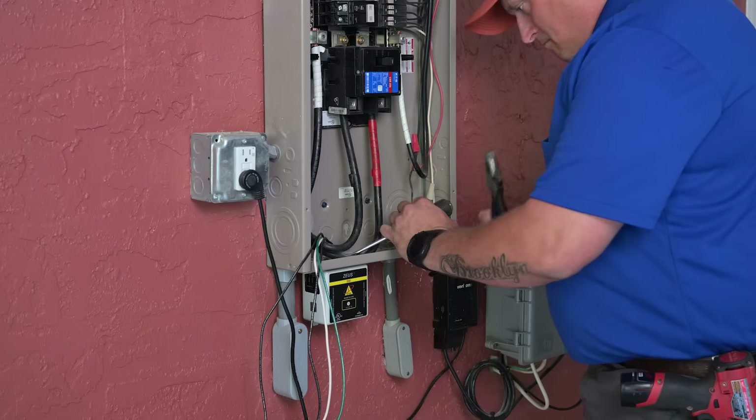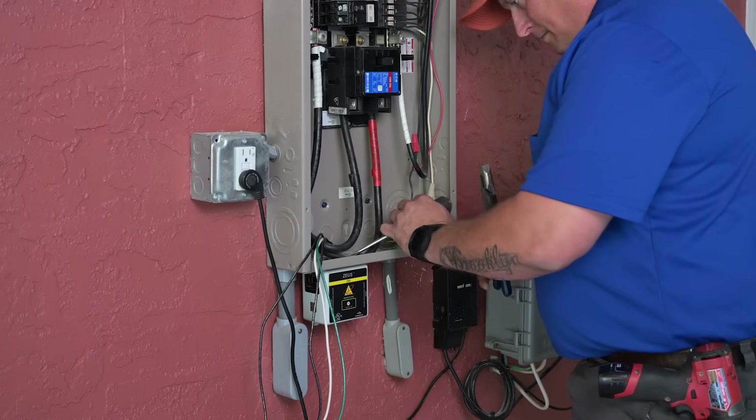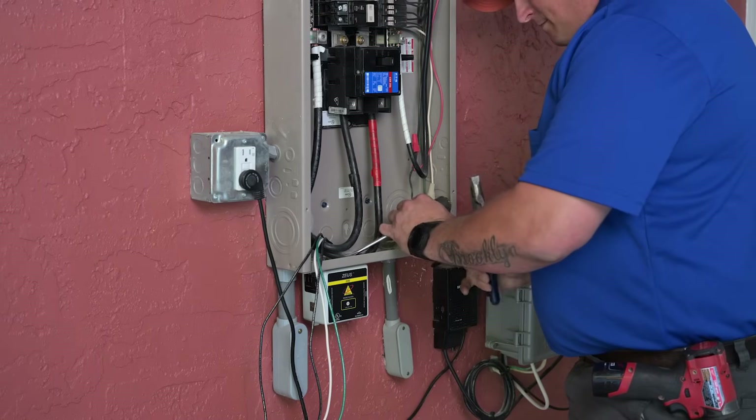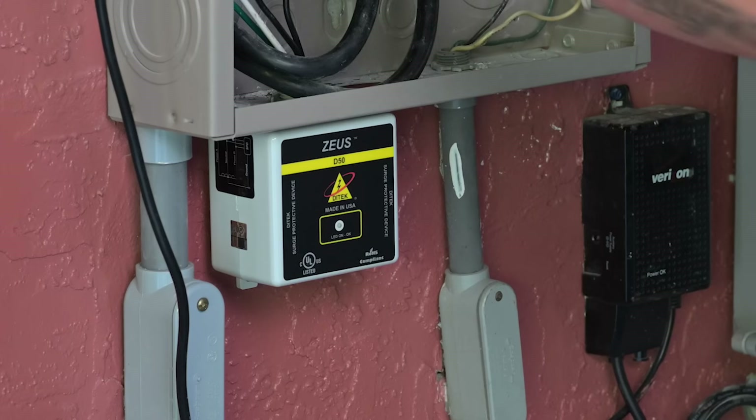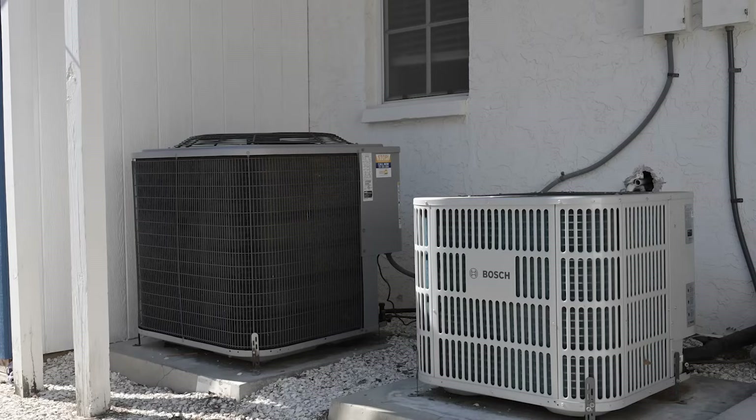Recognizing the importance of whole home surge protection, the National Electrical Code requires a whole house SPD on all new construction and service upgrades. Don't forget about the other expensive equipment located outside of your home, like the air conditioning system and pool panels, that also need surge protection.